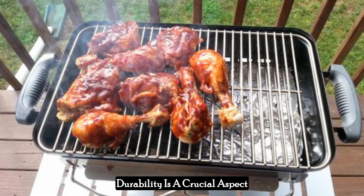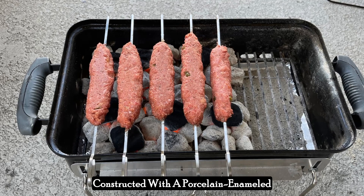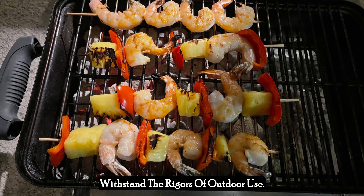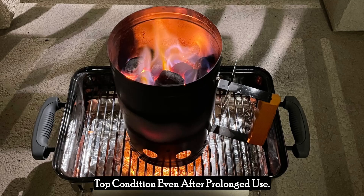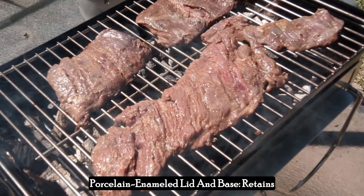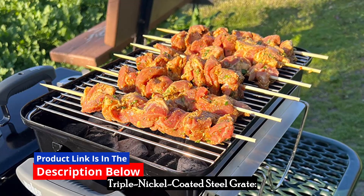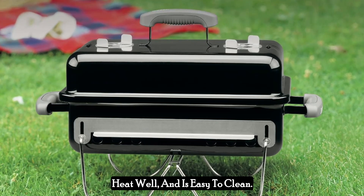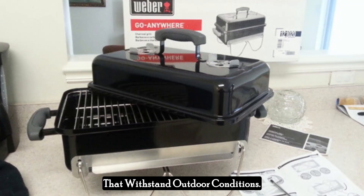Durability is a crucial aspect of any grill, and the Weber Go Anywhere does not disappoint. Constructed with a porcelain enameled lid and base, this grill is designed to retain heat efficiently and withstand the rigors of outdoor use. The porcelain enamel prevents rust and peeling, ensuring the grill remains in top condition even after prolonged use. The triple nickel-coated steel cooking grate is durable, retains heat well, and is easy to clean, with sturdy construction built to last with high-quality materials.